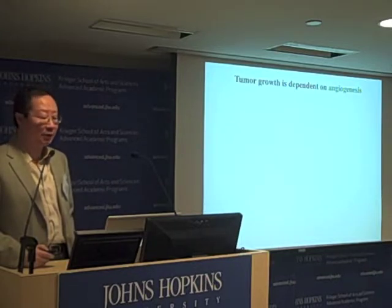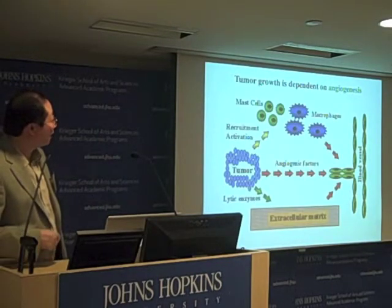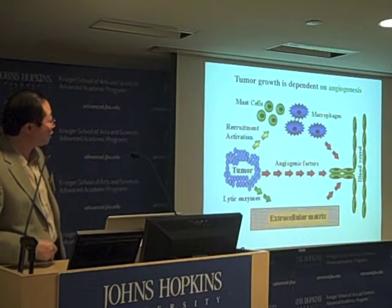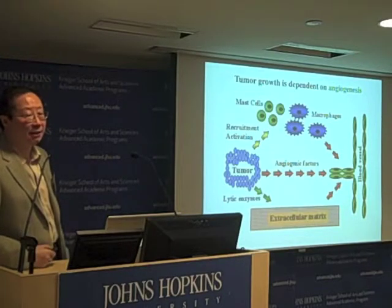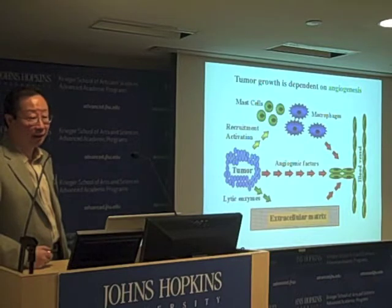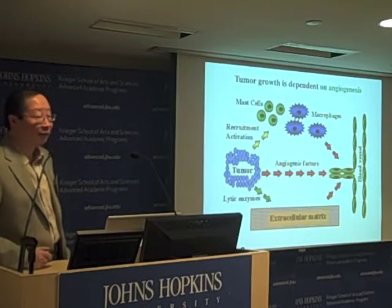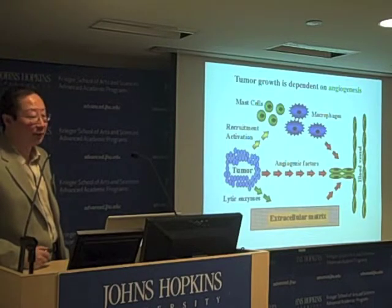Here I'm depicting the process by which a small growing tumor is actively recruiting the growth of new blood vessels. It does so in two ways: it either secretes protein factors that stimulate new blood vessel growth, or it recruits and activates immune cells including mast cells and macrophages that also facilitate this process. By inducing new blood vessel growth, the tumor feeds itself with nutrients and oxygen and uses the same new blood vessels to get rid of waste products.